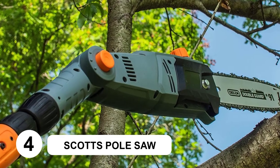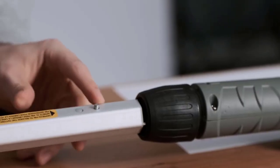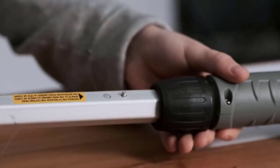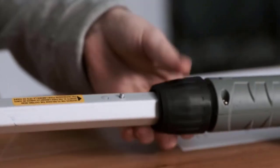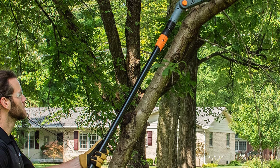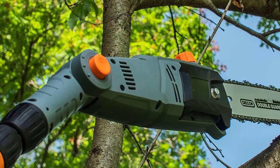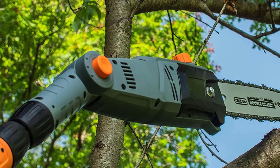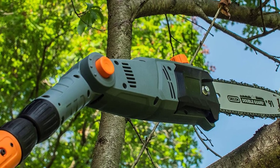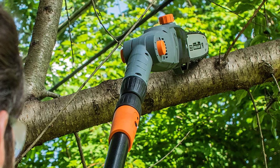At number 4: the CRTS Pole Saw. The Scotts outdoor corded electric pole saw is effectively a mini chainsaw at the end of a pole, giving you the most tree-cutting power possible for hard-to-reach places. The pole material is made of sturdy fiberglass and aluminum alloy to provide a strong yet lightweight tool, weighing in at only 7.5 pounds, so you could work with this saw all day long. And since it's a corded tool, you don't have to worry about running out of battery mid-job.